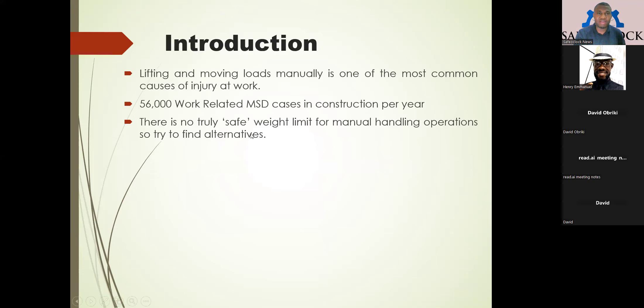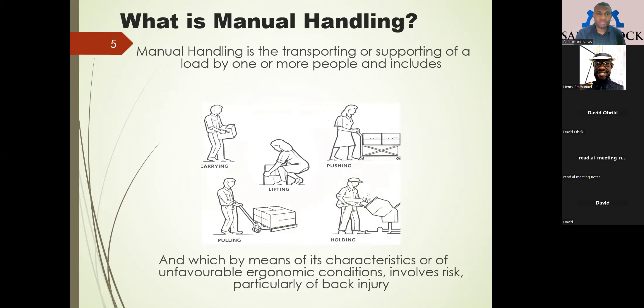Manual handling simply refers to those types of activities which involve the movement of a load by persons from one place to another. It's in the form of carrying the load, pushing the load, lifting the load, pulling, or holding a heavy load for a long time — that is also part of manual handling activity. In this regard, there is always risk, including ergonomic risk.